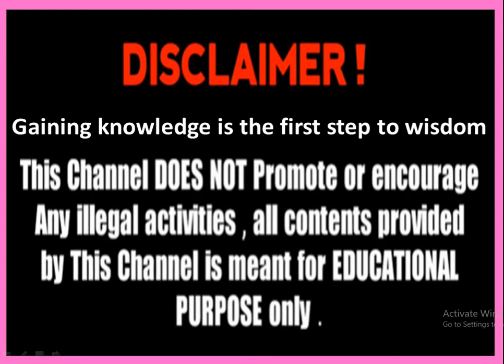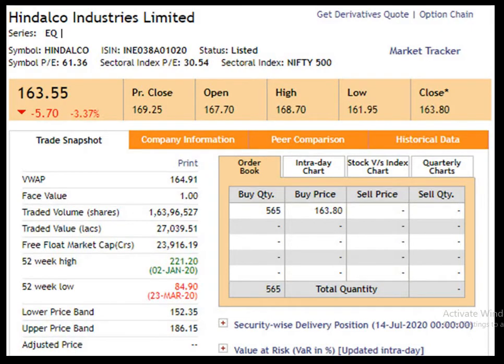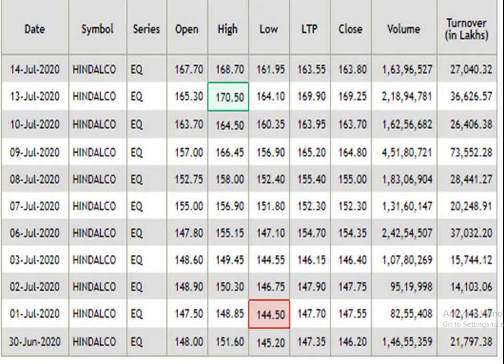Gaining knowledge is the first step to wisdom. I request you all to go through the disclaimer first. Today we are going to study about Hindalco Industries Limited. The face value of the script is 1 rupee. The 52-week high is 221.20 rupees, dated 2nd January 2020. The 52-week low is 84 rupees 90 paise, dated 23rd March 2020. The closing price is 163 rupees 80 paise, dated 14th July 2020.